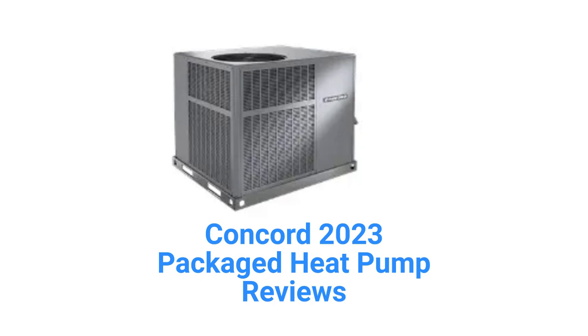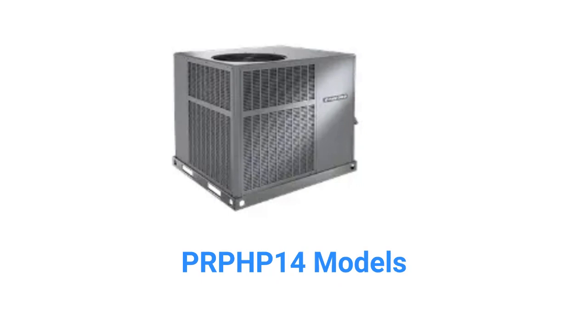They use louvered panel construction, which provides superior protection of the condenser coil from hail and other mechanical damage. The units are only sold through authorized dealers in the USA and only have an average guarantee.